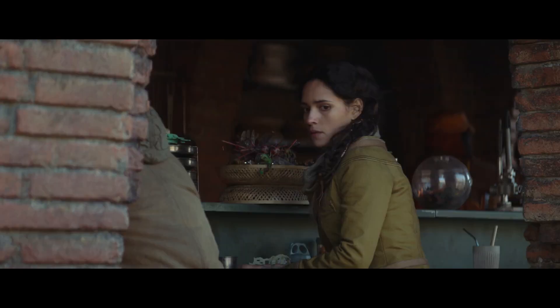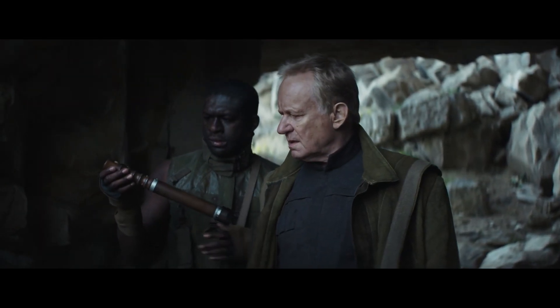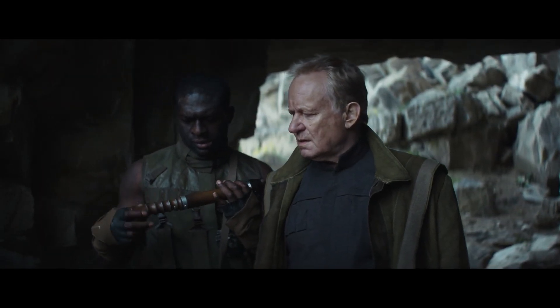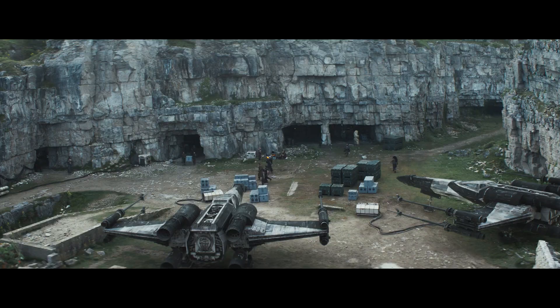Something interesting just popped up in regards to Luthen's weapon — the lightsaber-like thing he had when he went to Saw Gerrera in the last episode. A lot of us thought it was simply his retractable staff we had seen earlier, and others thought it was a lightsaber, but it seems like it's actually something completely different.